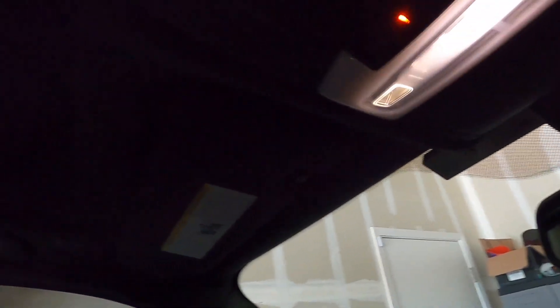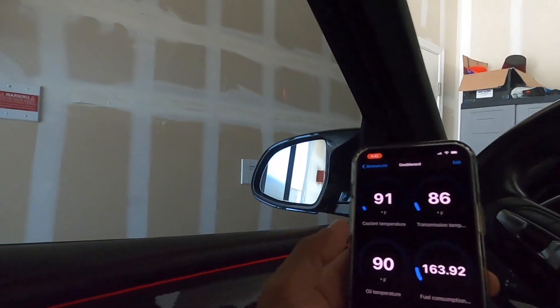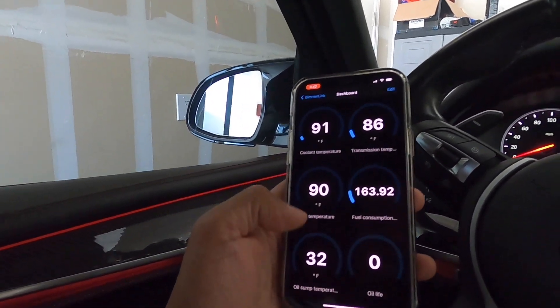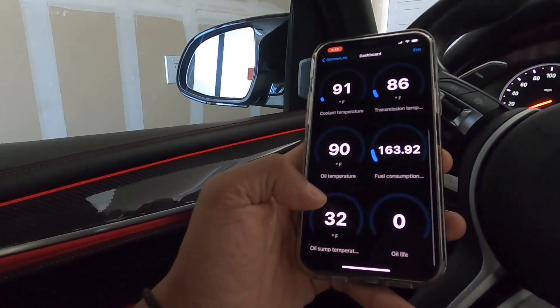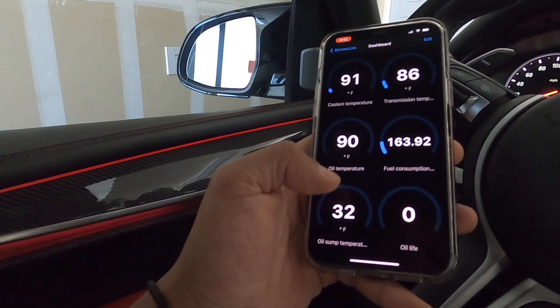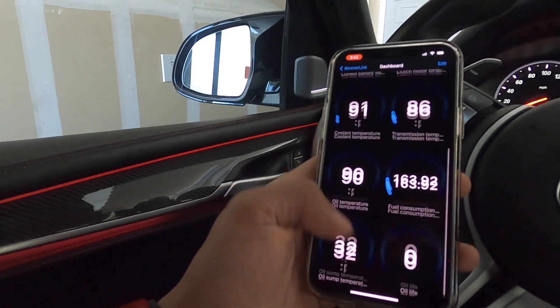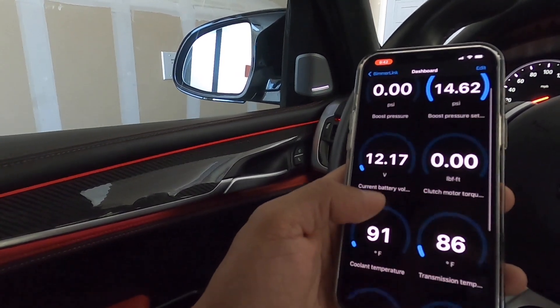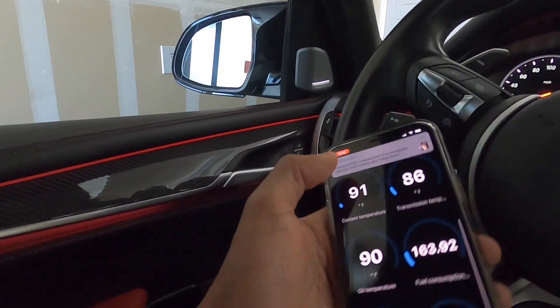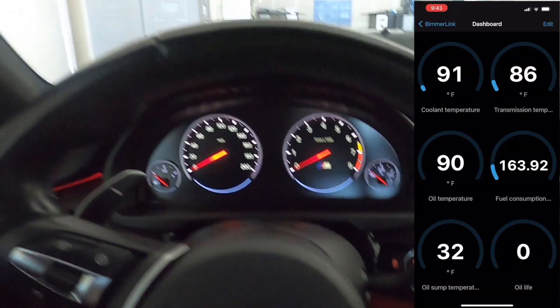Coolant temperature is 91 degrees, transmission temperature is 86 degrees, and oil sump temperature is 32 degrees — which doesn't seem accurate right now. Let's go ahead and turn the car on, get into it, and drive. I'm going to screen record this.